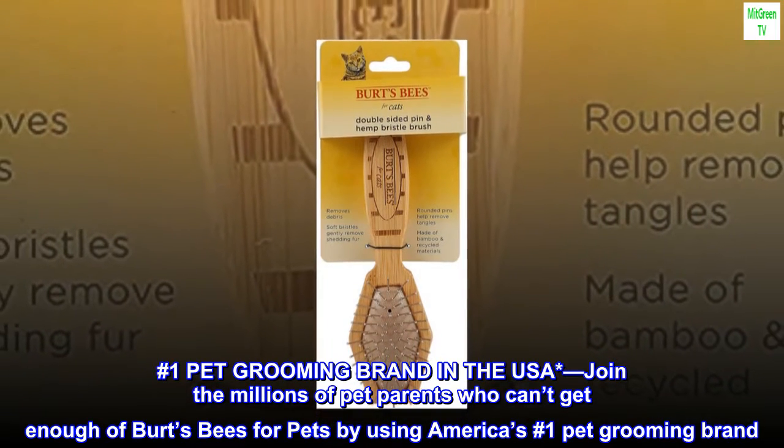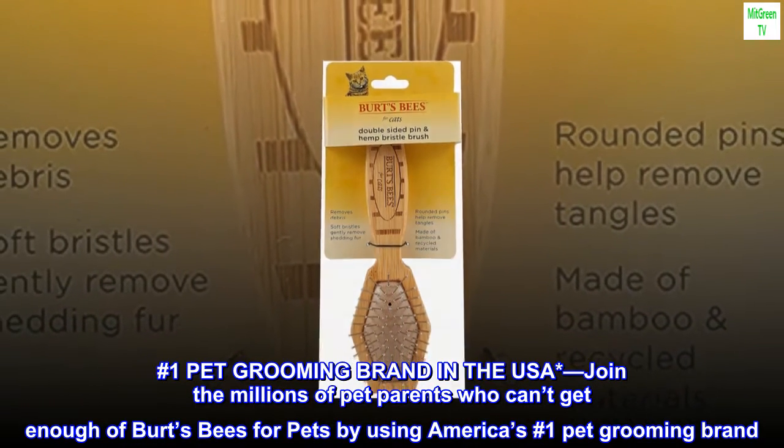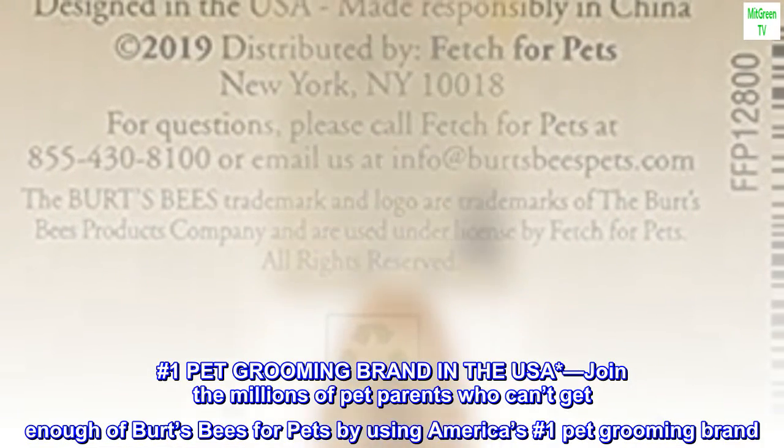Number one pet grooming brand in the USA. Join the millions of pet parents who can't get enough of Burt's Bees for pets, by using America's number one pet grooming brand.